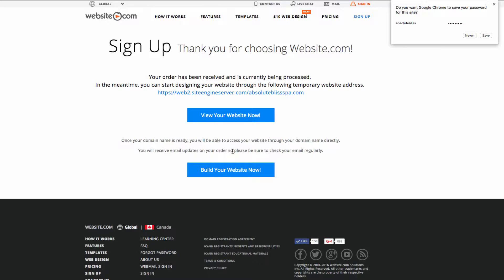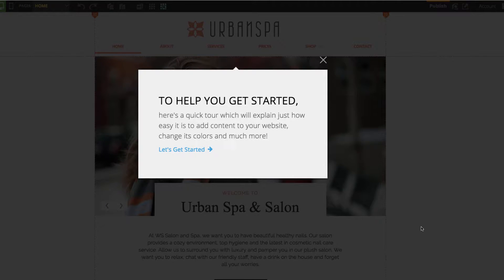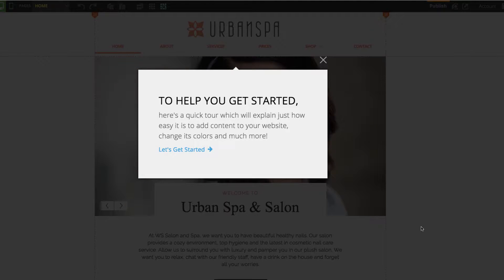I'll take a short break to wait for my account activation email. I've now received it and I can begin building my website. Clicking that link takes us to the website.com web editor. Before we can start editing, there's a quick tour to help us get started.